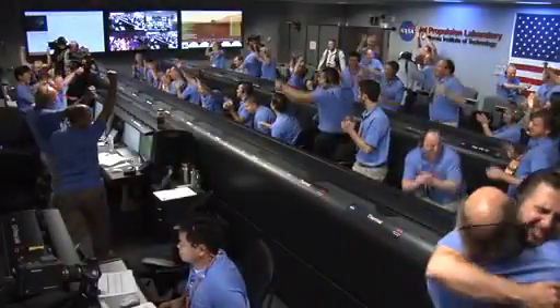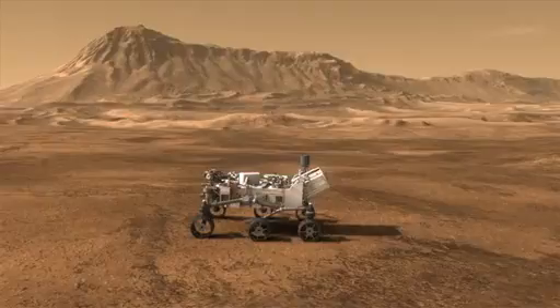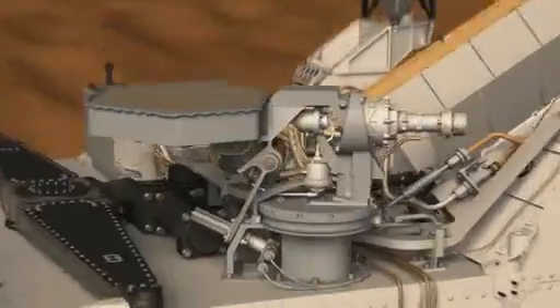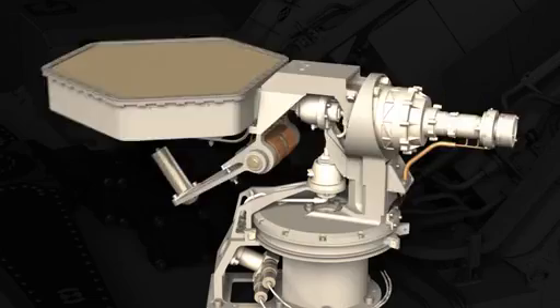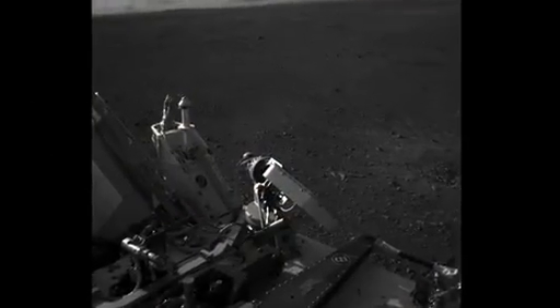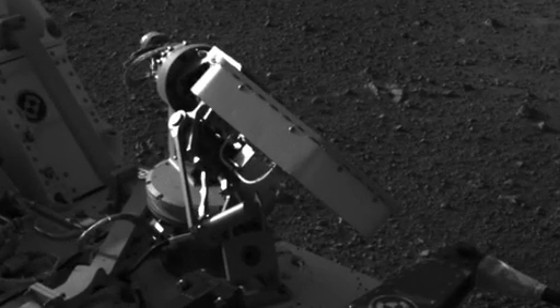Since the nail-biting entry, descent, and landing event, we're happy to report that Curiosity is healthy and clicking off all the activities that we asked her to perform for the first few days on the surface. We first deployed the high-gain antenna to facilitate communications back to Earth so that we can communicate with Curiosity much more efficiently.